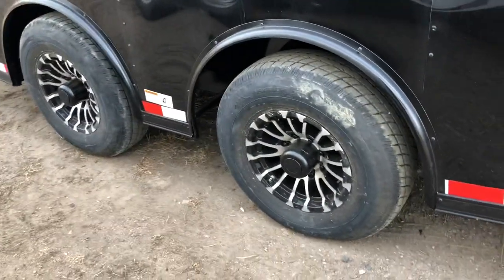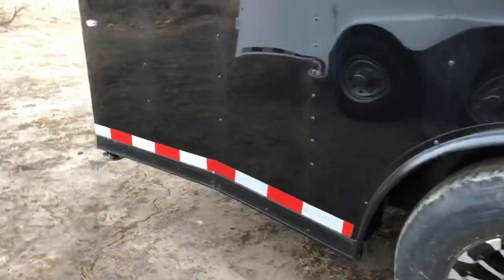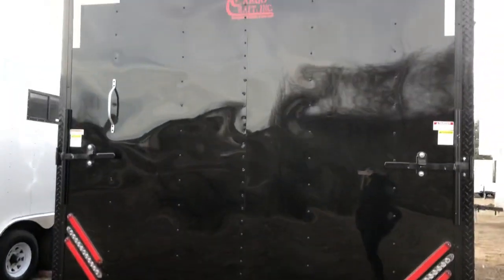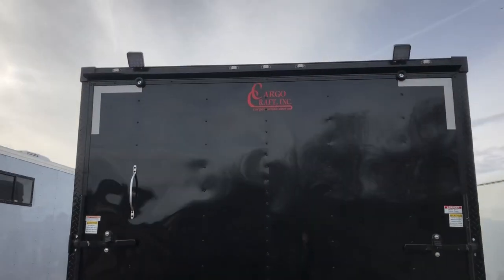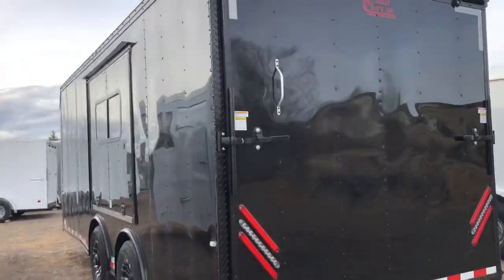Two 6,000-pound axles — these are torsion spreads. Aluminum wheels. You get the really cool torsion spread axle skirting on the trailer. Drop-down stabilizer jacks underneath the rear here. This one also has a really cool triple strip tail lights, and then you've got a couple of LED spot load lights here on top too, so you guys will have tons of light here at night to be able to see what you're doing off the back of the trailer.